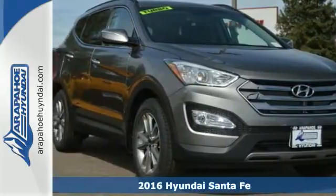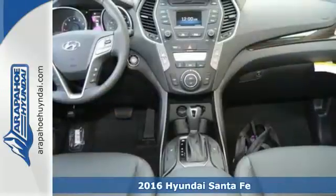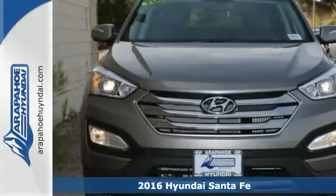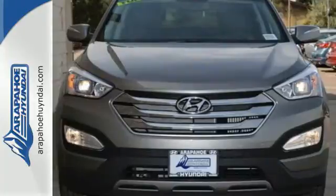Here's a 2016 Hyundai Santa Fe Sport. You need room, you crave capability, and you also want fun. Yes, you can have it all with this SUV.